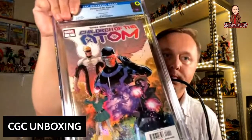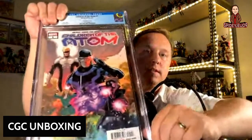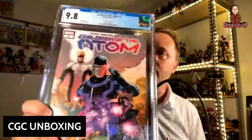This is a Children of the Atom 1-in-25 variant — it was a surprise variant because Cyclops was supposed to be Havoc. It came back at a 9.8, which is great. I have another variant cover of the same book — the Jim Lee variant which is 1-in-200. When you hear 1-in-200, that means a store had to order 200 regular copies to get one variant. Not many stores are ordering 200 of a book, which creates real scarcity.